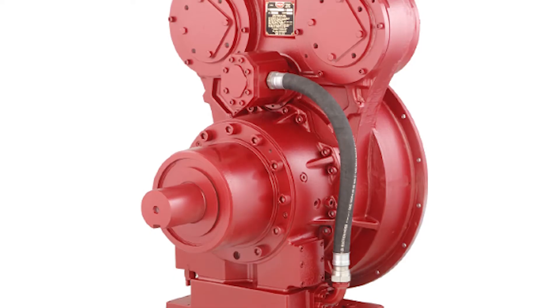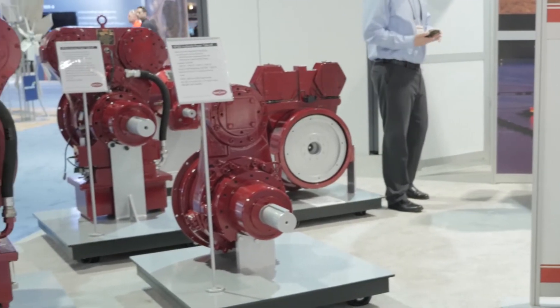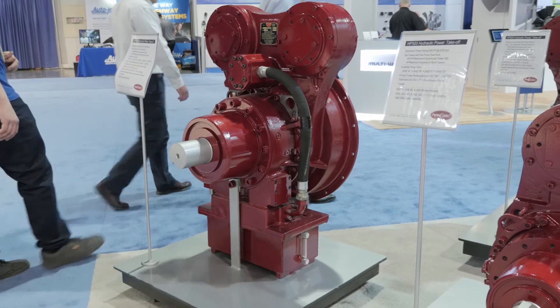Today we'd like to talk about the new products that we're currently releasing. One line is our hydraulically actuated wet clutch power takeoffs. They work with models ranging from zero up to 1200 horsepower, with three unique models at 500 horsepower, 800 horsepower, and 1200 horsepower to serve the market segments.